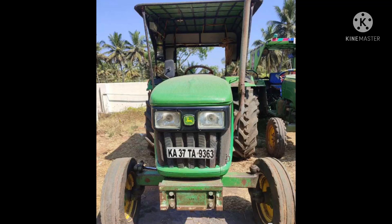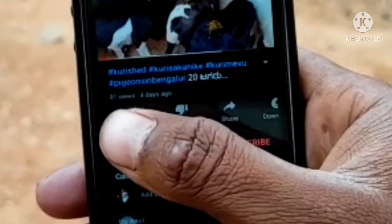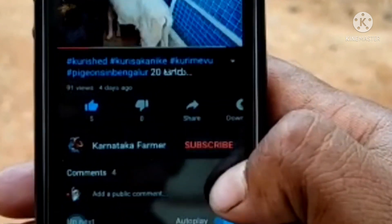Hi, hello, namaskar. In this video, we are selling our whiteboard John Deere tractor. If you like this video, please like and subscribe.